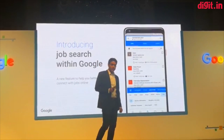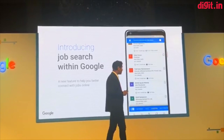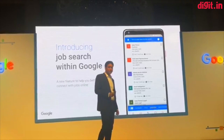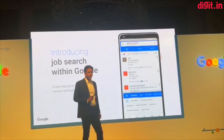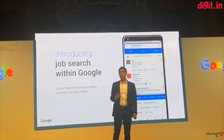When users enter a job-seeking query, they will be able to explore, research, and find job postings from across the web, right on their smartphone or desktop, right within Google. Before I show you how it works, I wanted to highlight three key features that make this a compelling search experience.